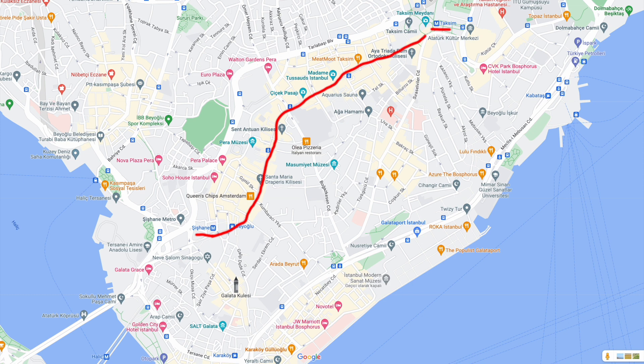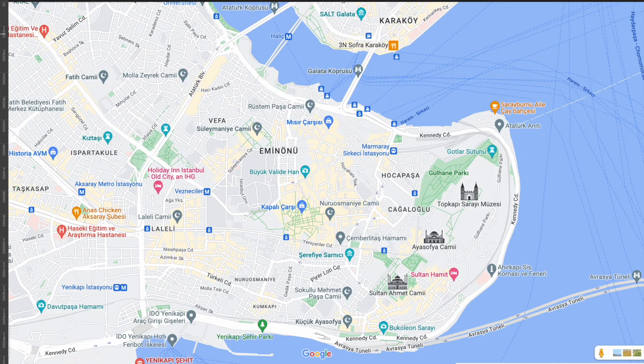If you're around this area I wouldn't recommend taking the metro down, because the tunnel just goes from Şişhane to Karaköy — there's no point unless you're going uphill. It's a short walk from Şişhane to Galata Tower, which is here. Then you can keep going and even cross the bridge at Karaköy — that's where the fishermen are.